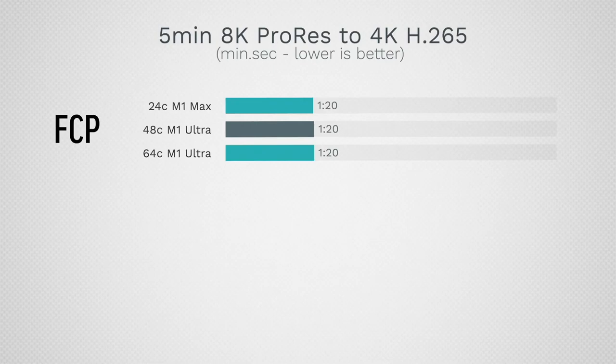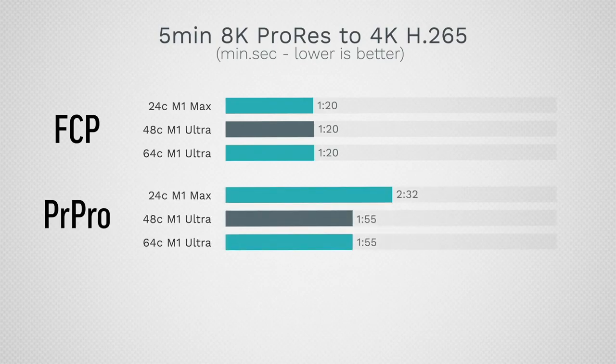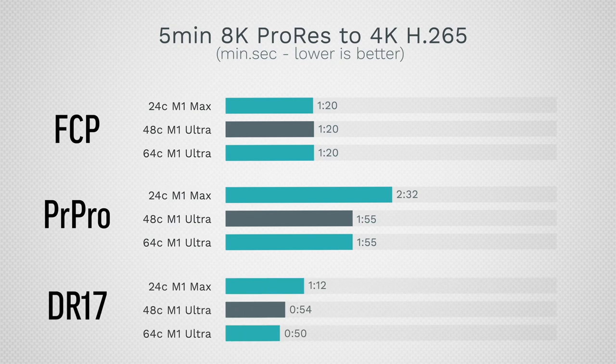The M1 Ultra revealed itself to be kind of a disappointment in 95-98% of tasks. DaVinci Resolve also showed itself to be the most optimized editing software right now, even better than Final Cut Pro, and when you look at those results the M1 Ultra doesn't justify itself — the time saved starts hitting diminishing returns. Right now we're just adding more M1 cores on top of each other; individual core performance isn't improving. That's why I'm excited for the new M2 cores likely coming at WWDC.